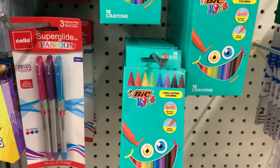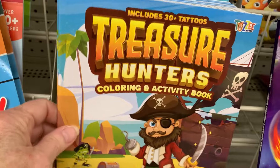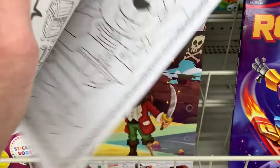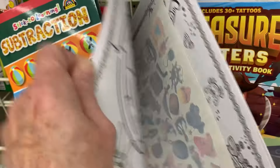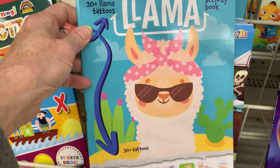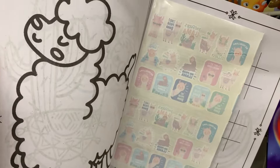I have never seen Bic crayons before. There are also some new coloring books that include 30 tattoos — Treasure Hunters, very cute. And there's also No Problema, same thing with tattoos inside.